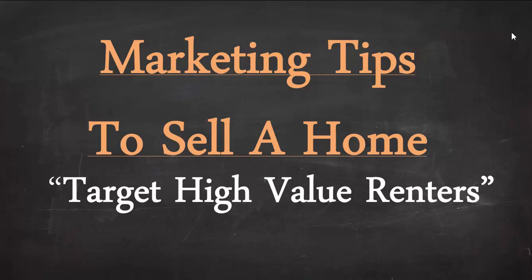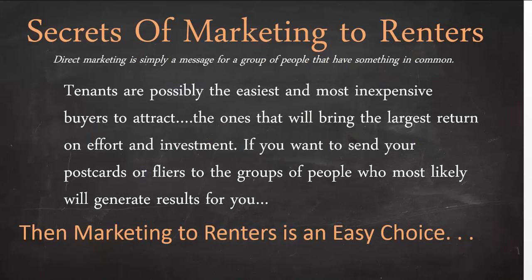Hi everyone, this is Fernando Herboso with ReallyNiceHomes.com, Maxus Realty Group. Today we're going to be talking about marketing tips to sell a home — specifically targeting high-value renters and the secrets of marketing to renters.